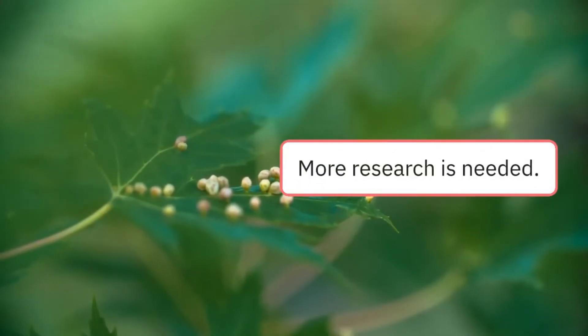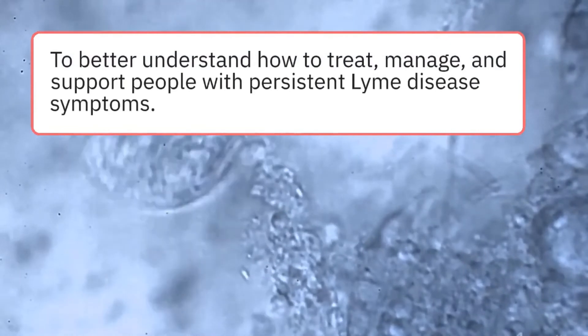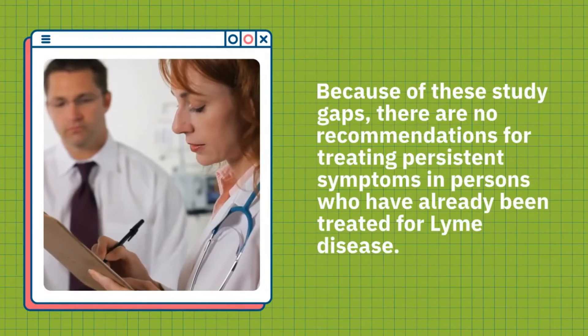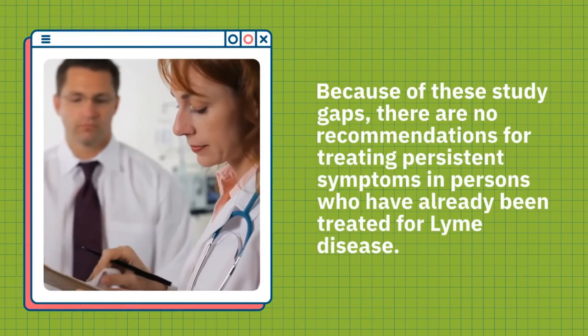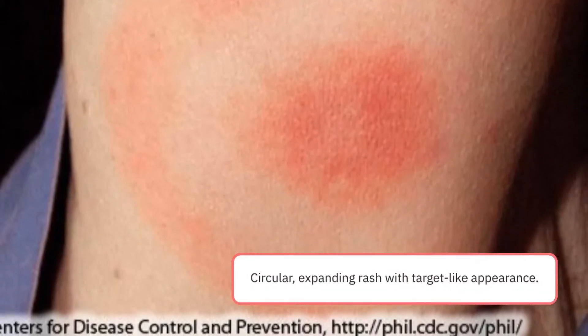To better understand how to treat, manage, and support people with persistent Lyme disease symptoms. Because of these study gaps, there are no recommendations for treating persistent symptoms in persons who have already been treated for Lyme disease. Here are a few examples of rash in Lyme disease.